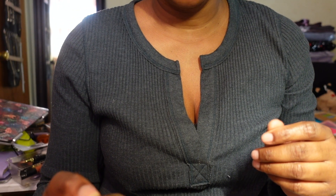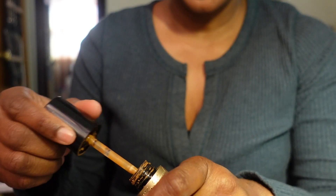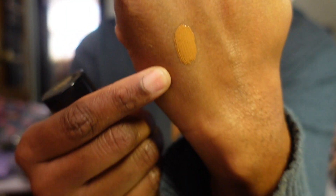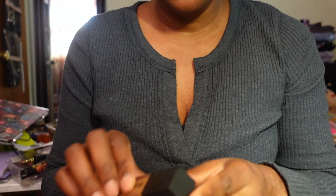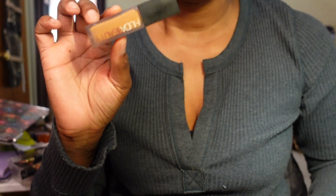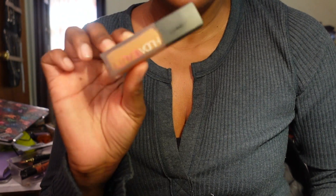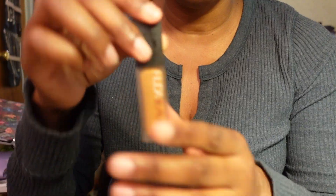I have the Too Faced Born This Way Multi-Use Sculpting Concealer in Chestnut. I really liked this but I've had it so long, it doesn't have much product left - and it stinks, so it's time for this to go. The coverage was beautiful and I'd definitely repurchase it. Then the Huda Beauty Faux Filter Concealer in Crumble - I haven't gravitated to it as much as I thought, maybe it's too full coverage for me, but I'm keeping it and will be using it.